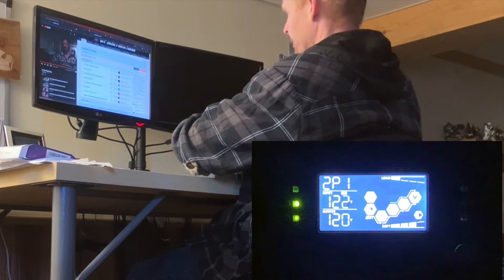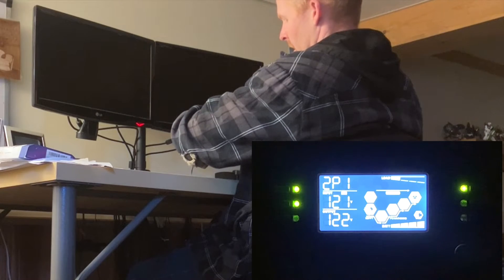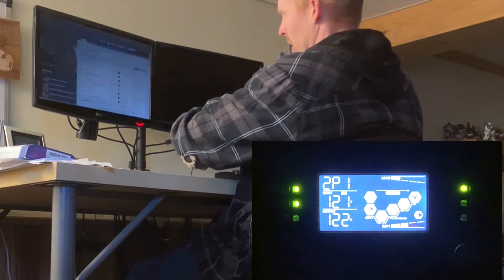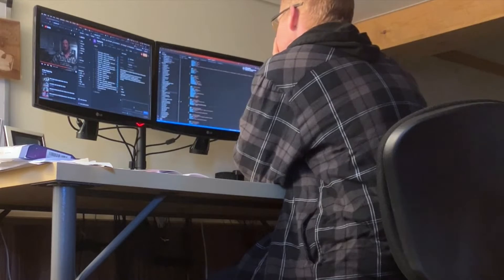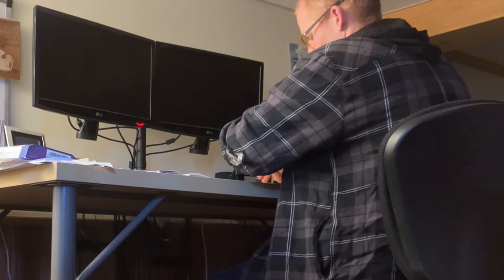That didn't take long. First disconnect captured at 9:57:25. Next blink coming up.